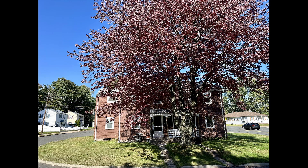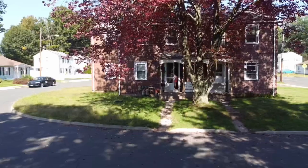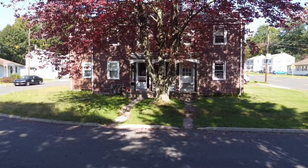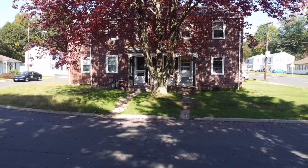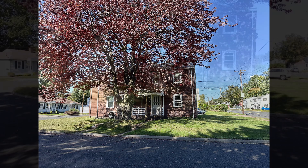Introducing 22 Tyler Circle in Manchester, Connecticut, a two-family home bringing in $2,700 a month. Unit A is a three-bedroom bringing in $1,600 a month with a lease expiring on October 31st, 2021. Unit B is a two-bedroom bringing in $1,100 a month, which expires on May 2024.